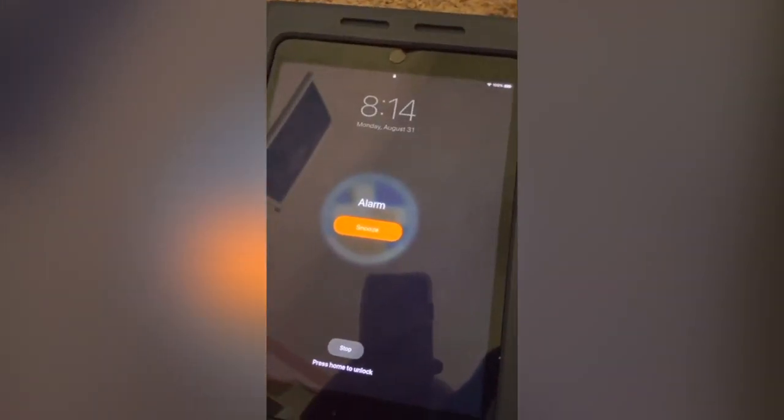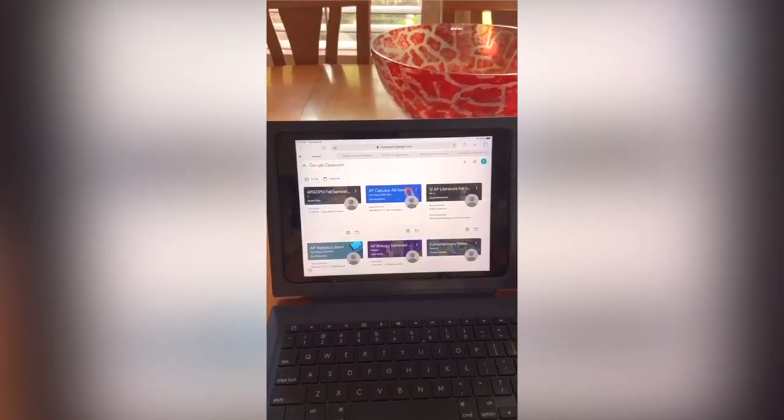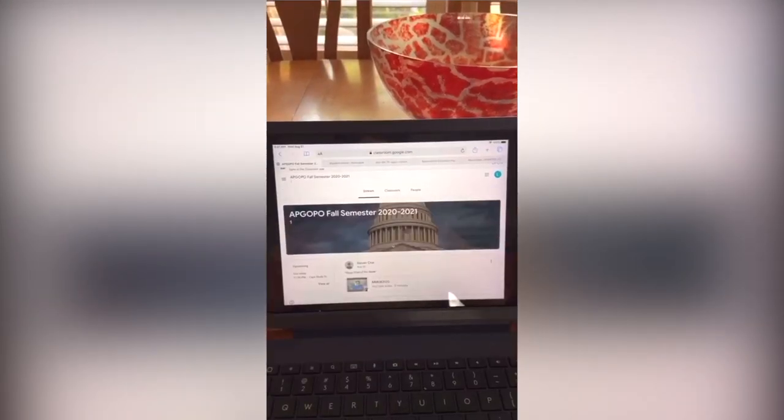Hi everyone, my name is Lauren and this is a day in my life online school edition. The first thing I did was get ready for the day, then I poured myself some coffee and had some breakfast. Next I went on to Google Classroom and checked out my classes.